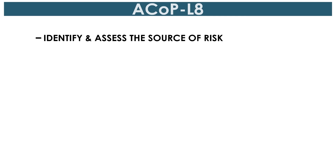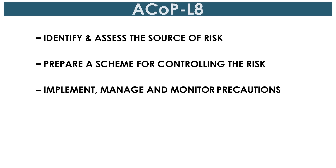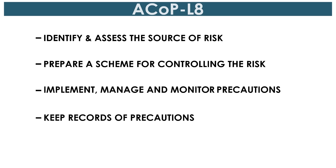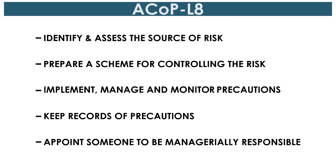Identify and assess the source of risk. Prepare a scheme for controlling the risk. Implement, manage and monitor precautions. Keep records of precautions. And appoint someone to be managerially responsible.